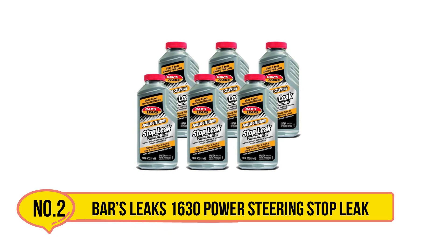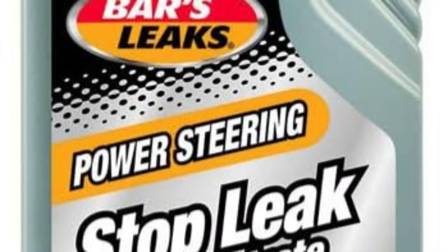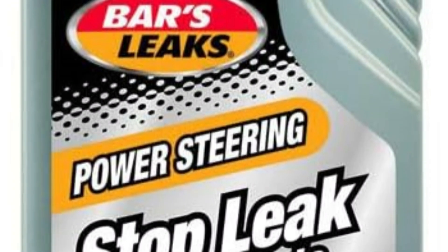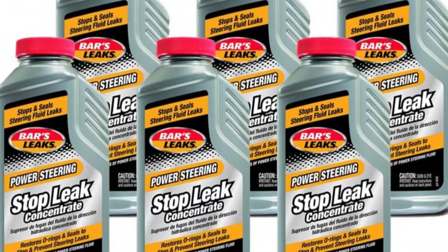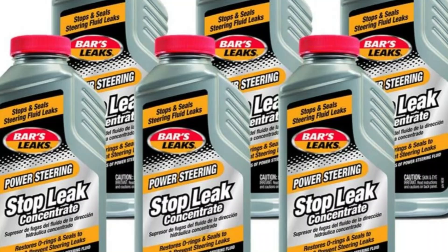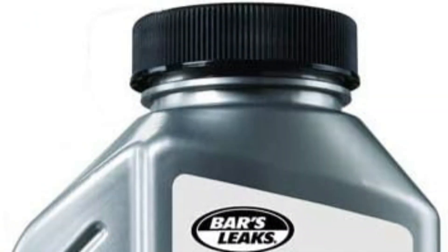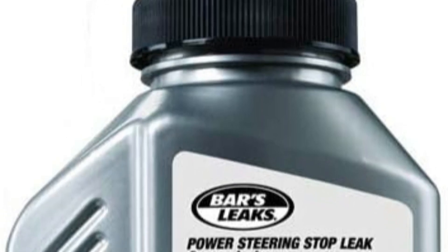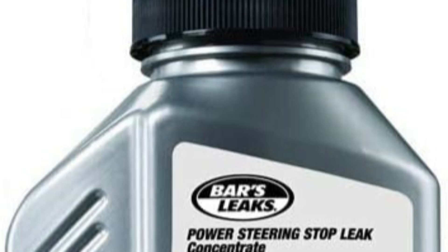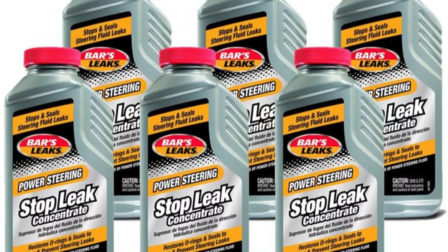If you're looking for a good high-quality power steering stop leak from Bar's Leaks, consider the company's gray offering. While you will only get an 11-ounce bottle, the price is certainly worth it, as is the fluid. This power steering repair is reliable and effective on small leaks and even some larger ones. It stops and seals leaks, restores O-rings, and works with all other types of stop leak fluids. One bottle treats up to three quarts of fluid. However, it doesn't work all that quickly.